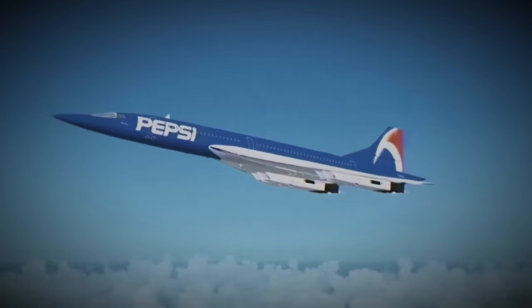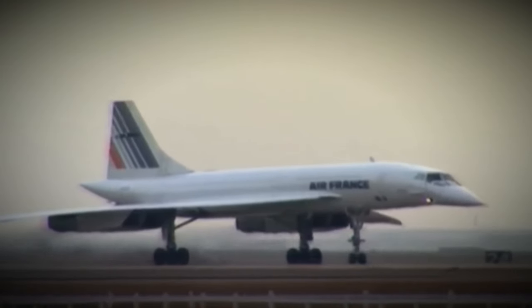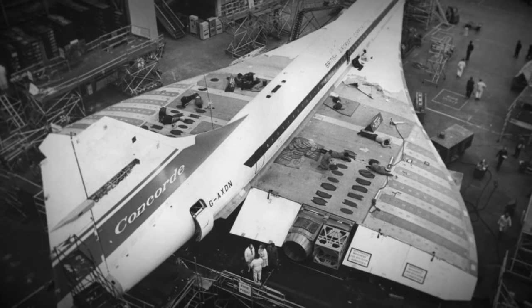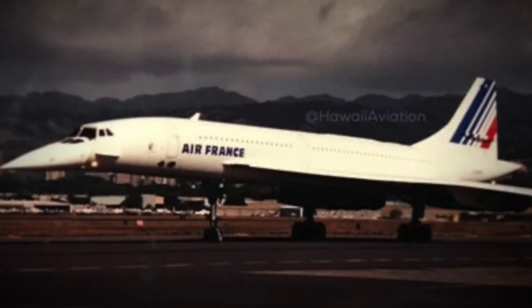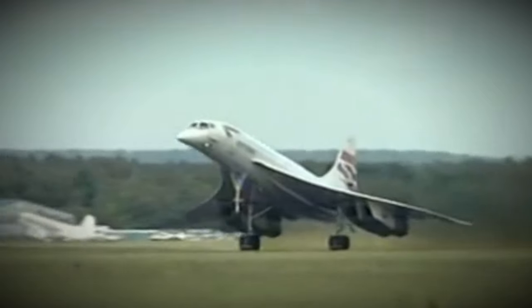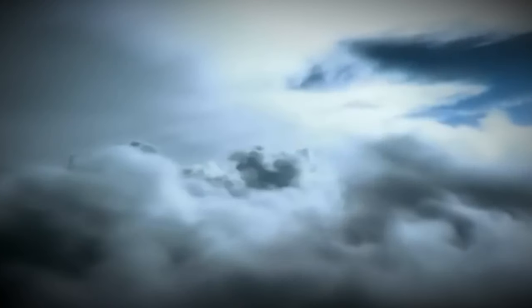Concorde's legacy as a technological marvel and a symbol of innovation remains unparalleled in aviation history. From its groundbreaking design and essential thermal paint to the bold Pepsi Project Blue campaign, Concorde captured the world's imagination. Though it no longer flies, it continues to inspire future generations of aerospace engineers and aviation enthusiasts. What are your thoughts about Pepsi's grand advertising scheme? Let us know in the comments.